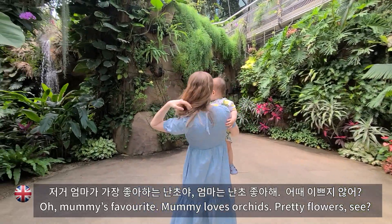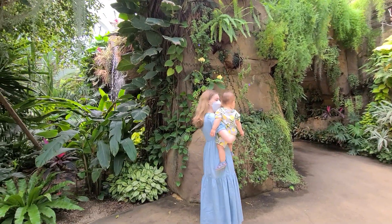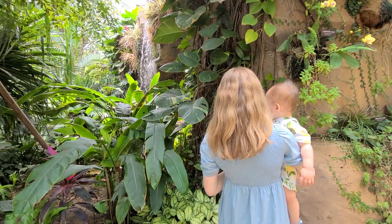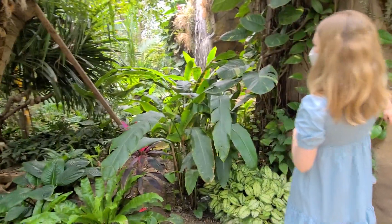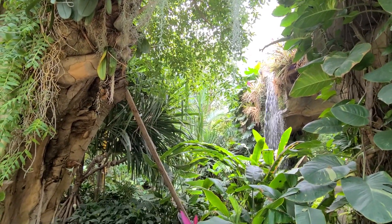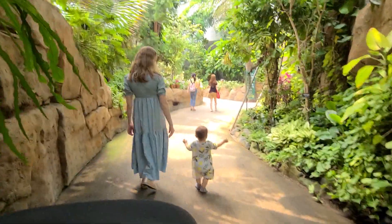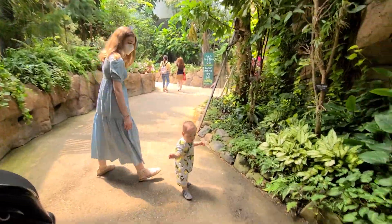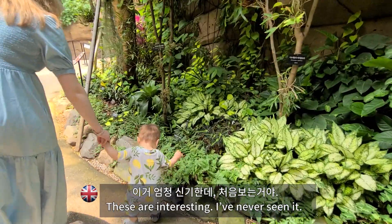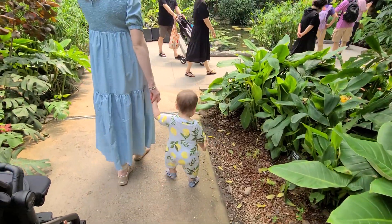Mommy's favorite — mommy loves orchids and pretty flowers. Wow. These ones are interesting, I've never seen that one. I think we have a home. It's a good one. You just pick up the leaves.